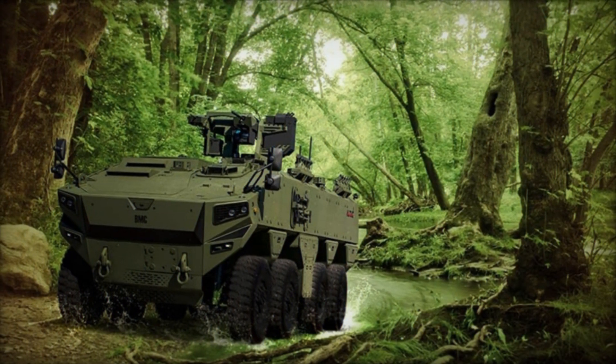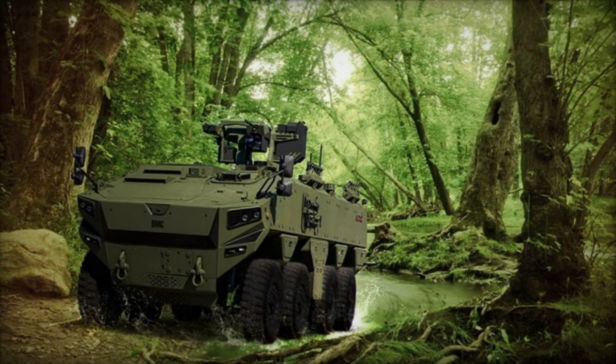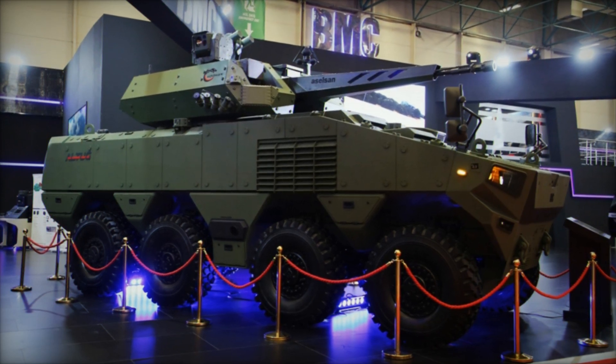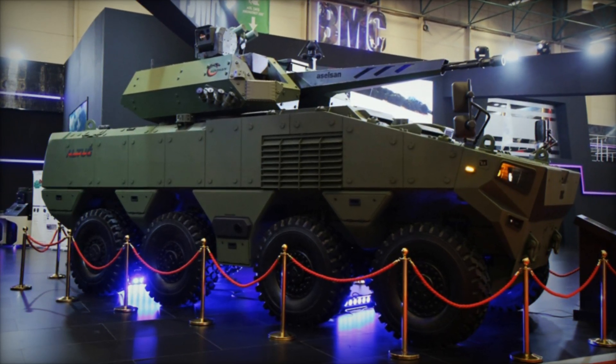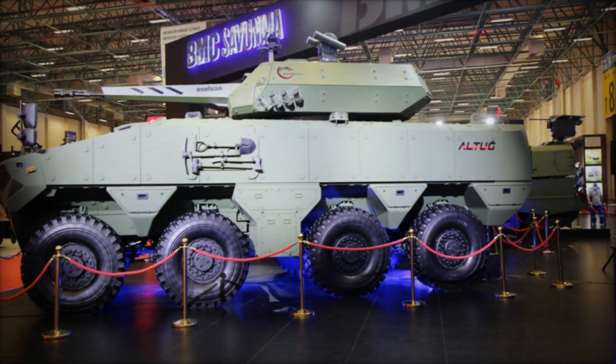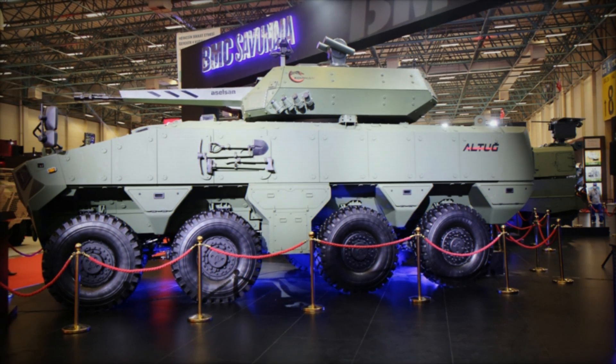Furthermore, the Altug 8x8 is equipped with advanced defensive measures, including smoke grenade launchers and active protection systems (APS), which provide additional layers of defense against incoming threats. These active defense systems detect and intercept enemy projectiles in real-time, significantly reducing the vehicle's vulnerability to anti-tank weapons and other munitions.